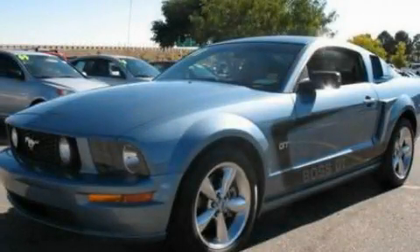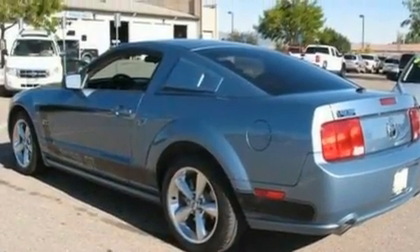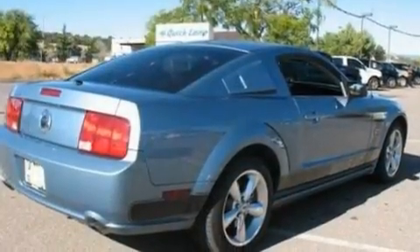This is a 2008 Ford Mustang, designed to turn heads. It features a 4.6-liter, 8-cylinder engine and a 5-speed manual transmission.